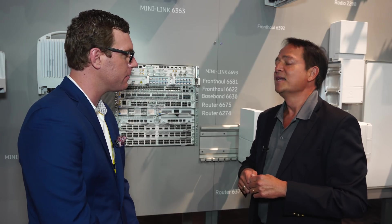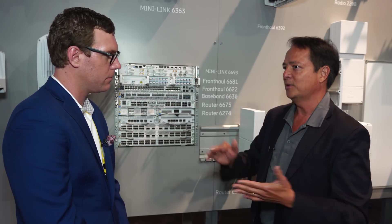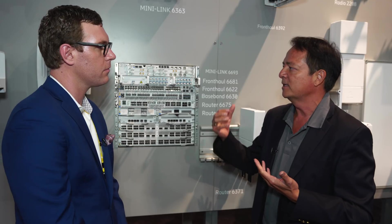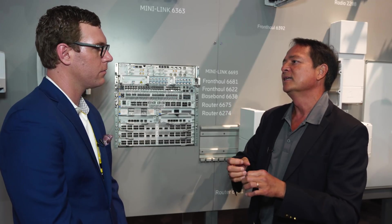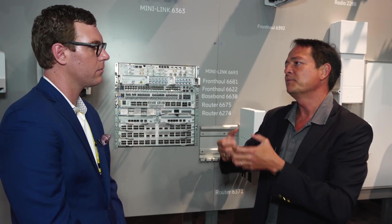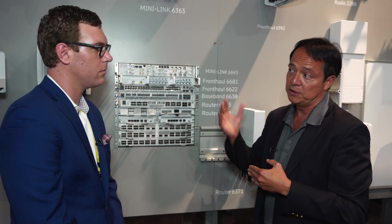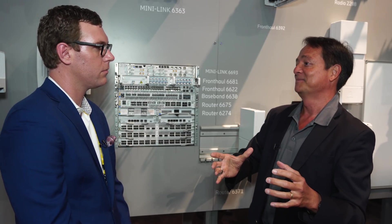So as it relates to the router, what makes it a 5G router — is it purely a capacity play or is there more to it? Let's first talk about the very obvious one, which is capacity. If you're increasing the capacity on the radio side, the pipe has to get bigger. That means the client interfaces facing the baseband have to be at minimum 10 gig. In fact, the new baseband we're introducing, the baseband 6648, has also a 100 gig uplink interface.